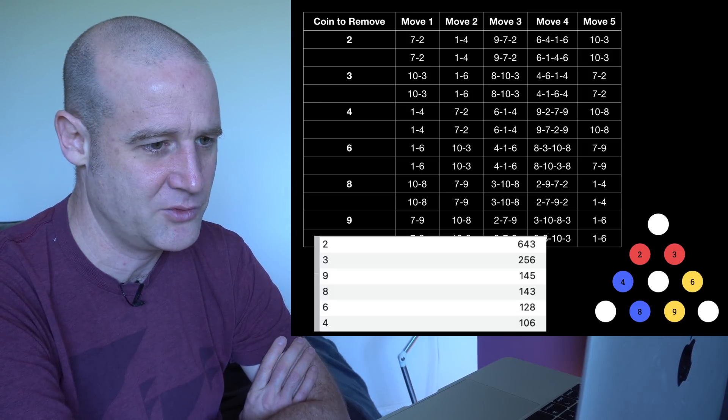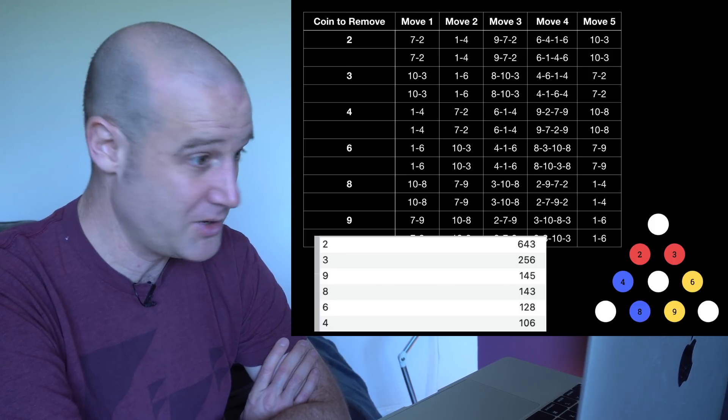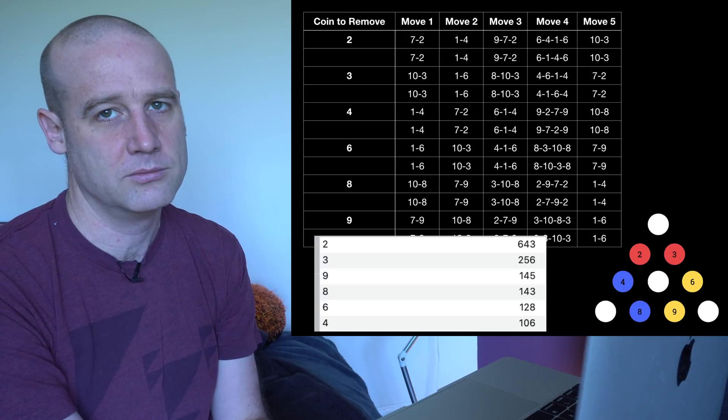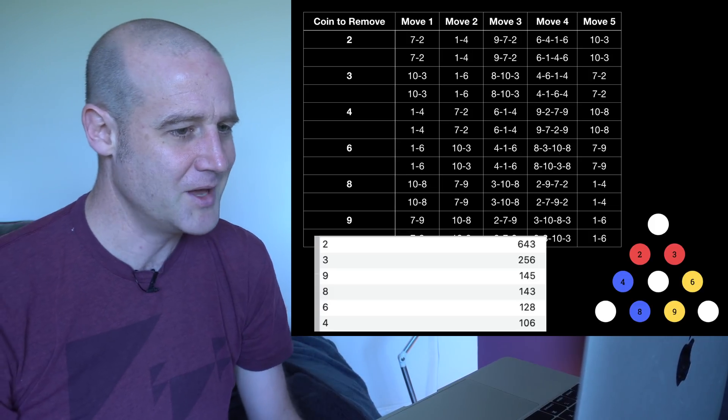After three, the numbers drop off pretty quickly — nine and eight, six and four. So the top two and the bottom two are the most popular, then those boring side ones. No one likes four — why would you start at four when you could start at two? It's right next to it.